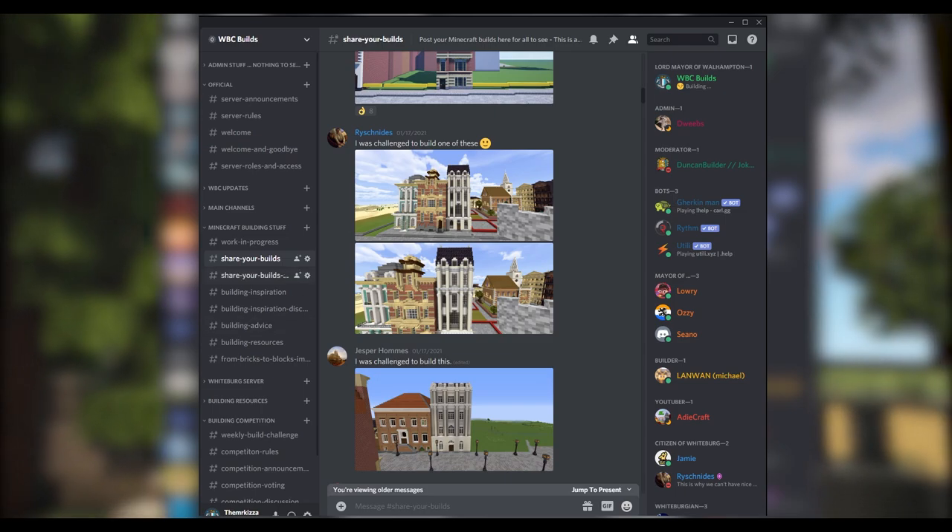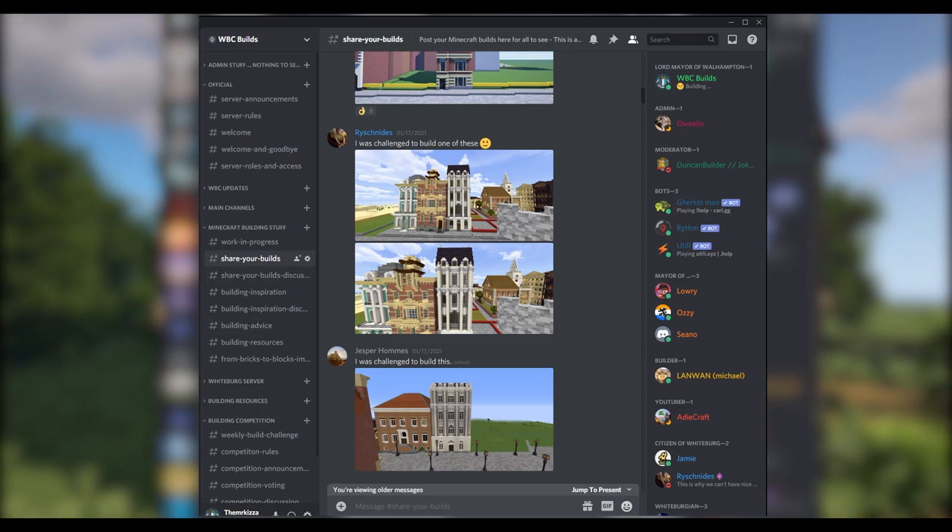What's up guys and welcome back to WBC Builds and welcome to week three of the weekly build challenge. To anyone joining for the first time or needing a recap, this is how this video works: each week I ask you guys to recreate a scene, a building, whatever I show you on this video. Once you've recreated that, you head on over to our Discord, go to the share your build section, and post it with the tagline 'I was challenged to build this.'